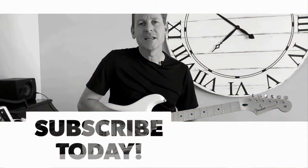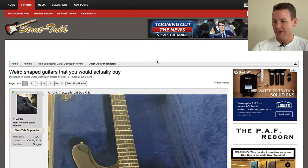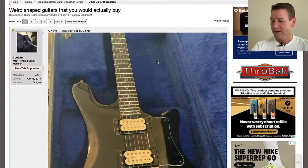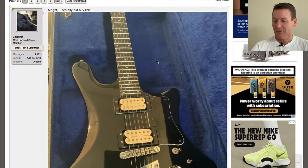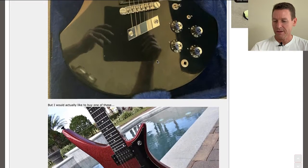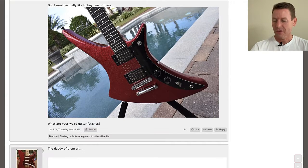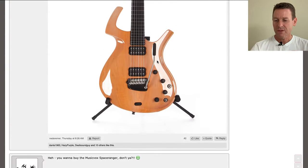First up, we're heading to strat-talk.com — 'Weird Shaped Guitars You Would Actually Buy.' This was started by 3-bolt 79. He says, 'Actually, I did buy this one' — a bit of a Gibson-inspired oddity. There's another one where he asks, 'What are your weird guitar fetishes?' So first up, the daddy of them all — quite interesting.